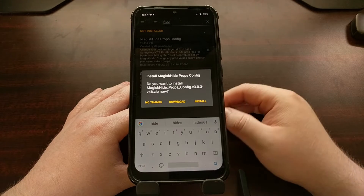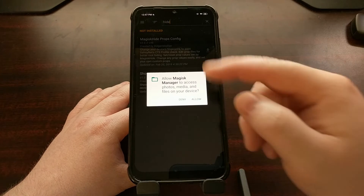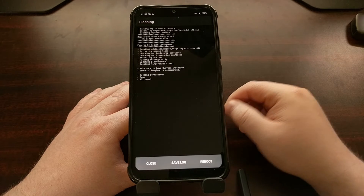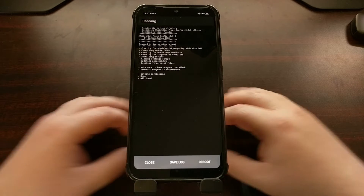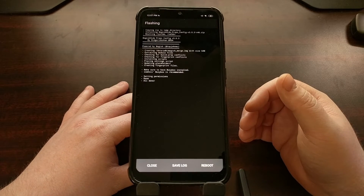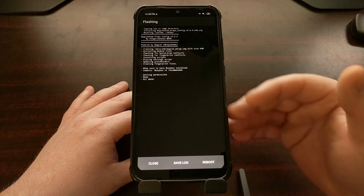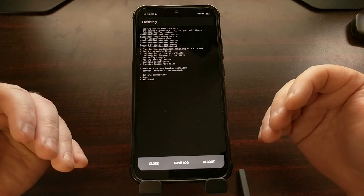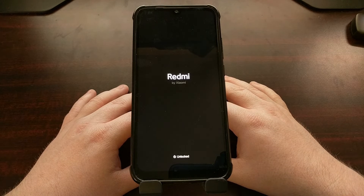All we have to do is tap on the download icon right here, then tap on the Install button. If you have not installed any of this before, you're going to need to allow access to storage. You're going to see the flashing part complete — as long as you don't get any errors. We have options at the bottom: close, save log, or reboot. Save log would be useful if you're running into errors you need to report to the developer of this Magisk module or your custom ROM developer. Since it has been installed successfully, we're just going to tap on the Reboot option.